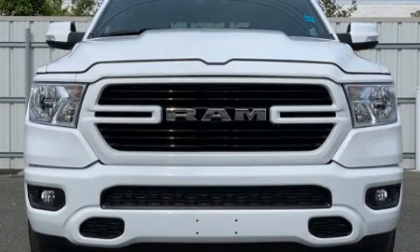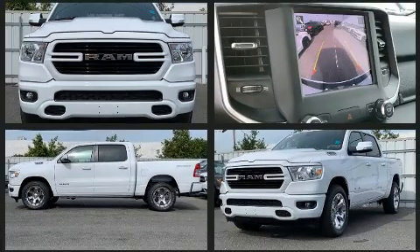Discerning drivers will appreciate the 2020 Ram 1500. It features an automatic transmission, rear-wheel drive, and a powerful eight-cylinder engine.